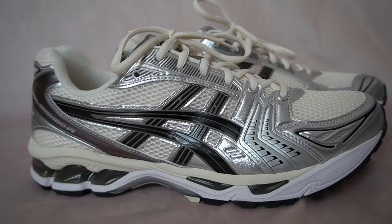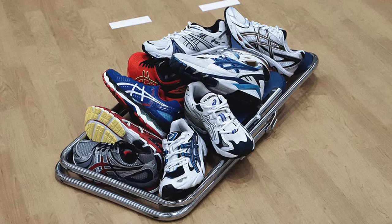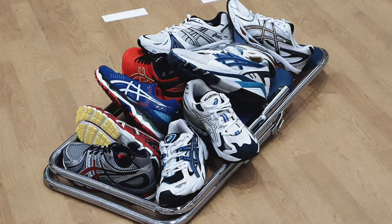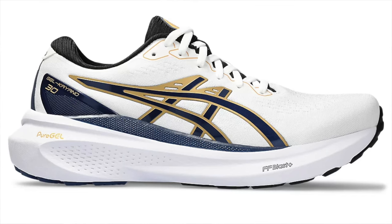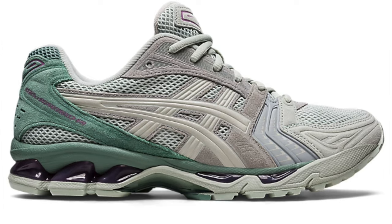The Gel Kayano 14 is part of the Gel Kayano series, which is already in its 30th year — the Gel Kayano 30 is available for sale now. But you could argue that from this entire series, it's the 14s as well as maybe the Gel Kayano 5s that have proven to be the most popular, with somewhat of a cult following among fans of the brand. For that reason, Asics has continued to produce many colorways of the shoe throughout the years.